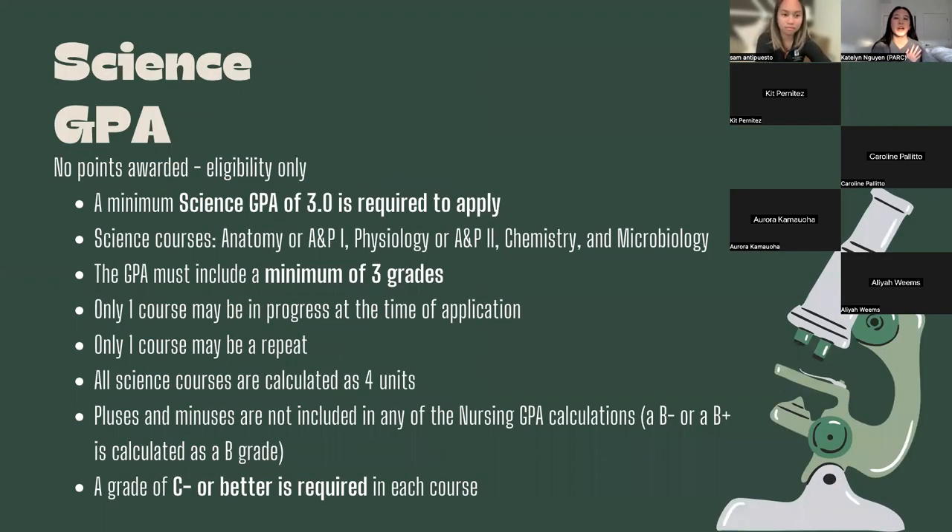Now let's talk about the different GPAs that go into your application. For your science GPA, the courses that make it up are Anatomy and Physiology 1 and 2, Chemistry, and Microbiology. You need a minimum of 3.0 to apply, and your GPA must be made up of at least three grades. One of these four courses can be in progress when you apply — a lot of people have microbiology in progress. Only one of these courses can be repeated. Plus and minuses don't count — a B-minus and a B-plus both count as a B. You need a C-minus or better to qualify.